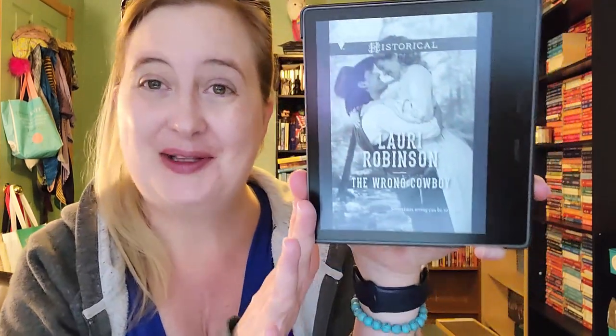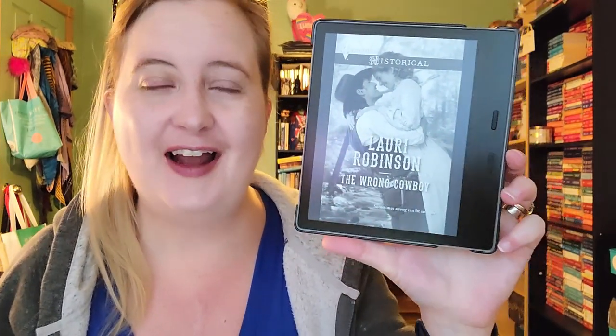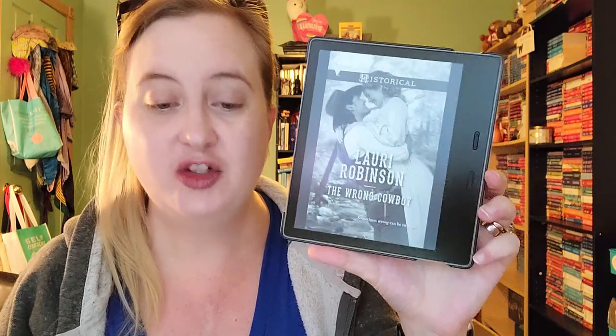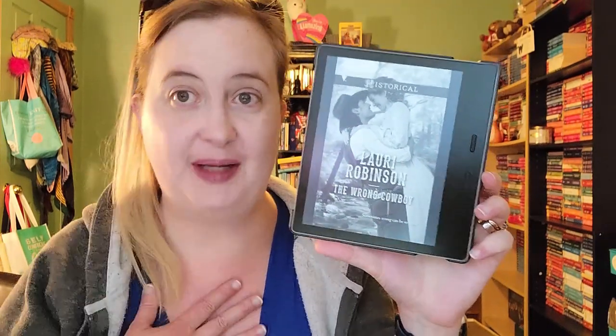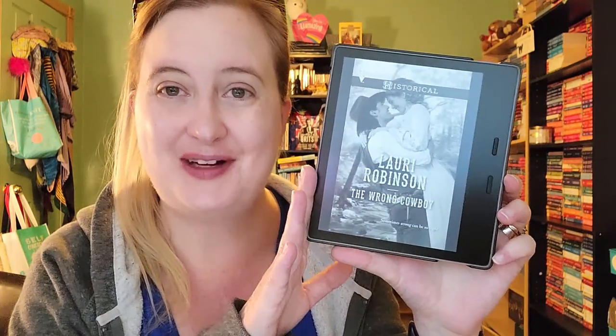Next is a Harlequin Historical novel: The Wrong Cowboy by Laurie Robinson. I love Laurie Robinson's writing — I'm such a big fan. A number of years ago I read Diary of a War Bride by her, a Harlequin Historical set during World War II, and I still recommend it to everyone — it was amazing and magical. The Wrong Cowboy is an American West historical that I read in 2017 and gave three and a half stars. I liked it quite a bit.